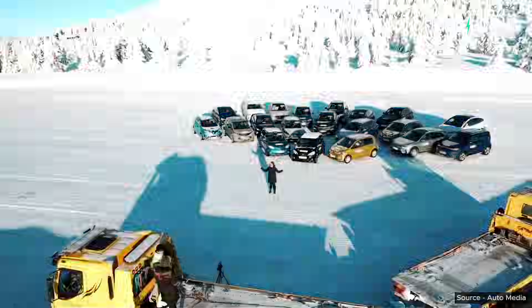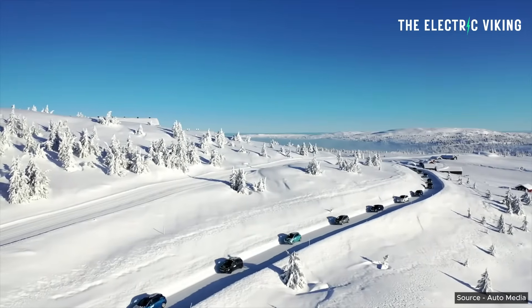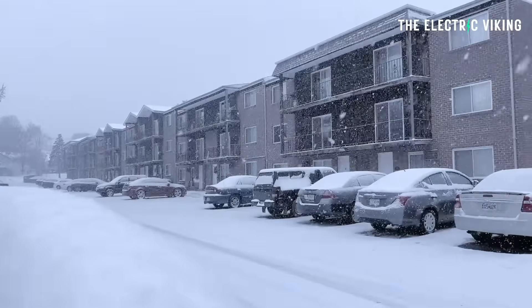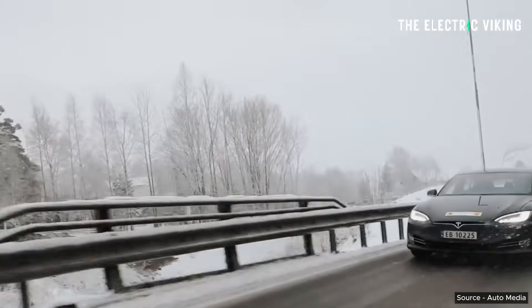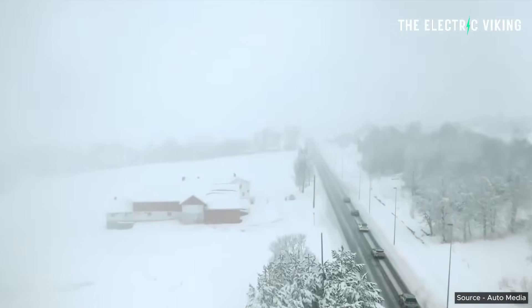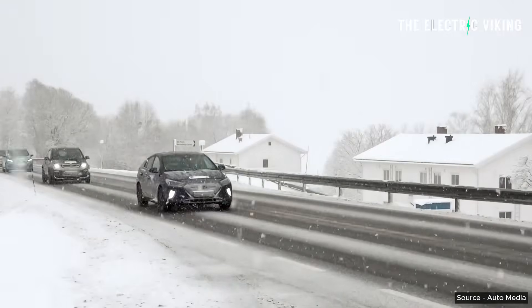Every year in Norway, there is a huge electric car test in the cold winter. They do this to find out which EVs have the range closest to what they're advertised when it's really cold and snowing. This obviously matters in places where temperatures get freezing — minus Fahrenheit, Celsius, whatever you use in your country. You want to know how much range your electric car actually has in that situation. Here are the winners and losers — a quick summary on which EVs did the best in really cold temperatures.